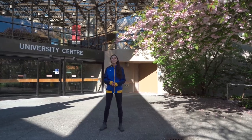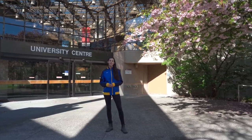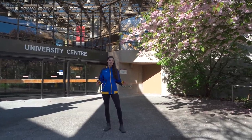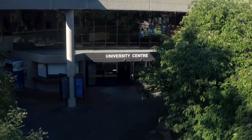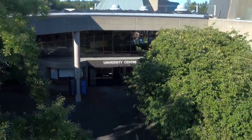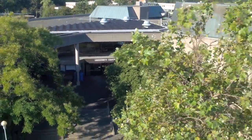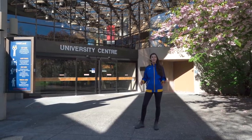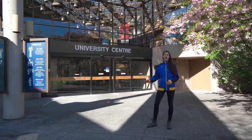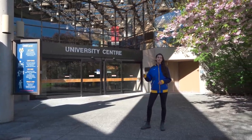Right now we're standing outside the University Centre, which has a host of resources available to UVic students throughout their entire degree. On the bottom floor in the B-Wing is the Welcome Centre — a great spot especially for incoming students to ask questions about the University. If you're lost, don't know where to go, or just have a question about campus, head over to the Welcome Centre and the people at the front desk will answer your question or direct you to someone who can.